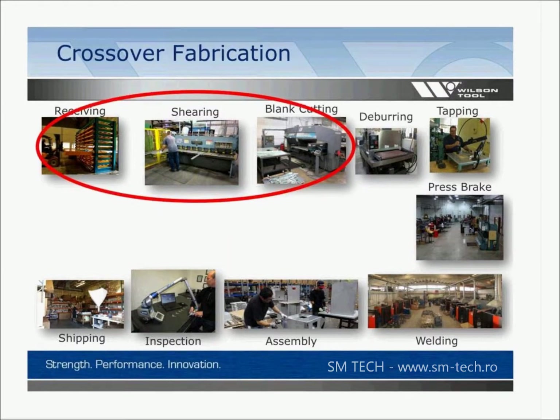Looking at the first three departments — receiving, shearing, and blank cutting — I use the term 'blank cutting' as a catch-all because many shops cut their blanks in different ways: using a turret punch press, a laser, a water jet, or all of the above.